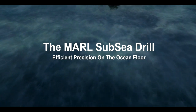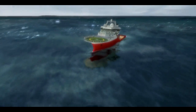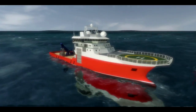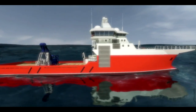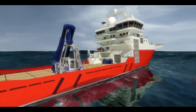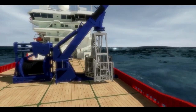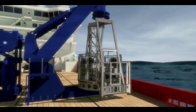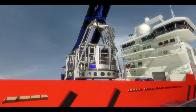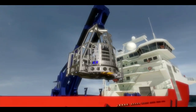The Marl subsea drill is unlike any other. In the increasingly important exploration of the structure of the seabed, the Marl subsea is engineered to be faster, more efficient, more versatile. The Marl subsea sets a new standard for geotechnical and geological study, mineral exploration and scientific research.